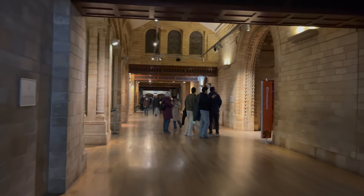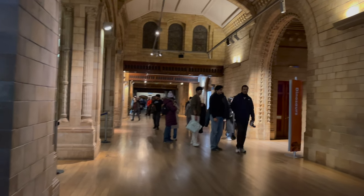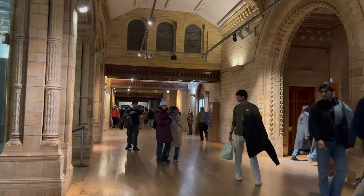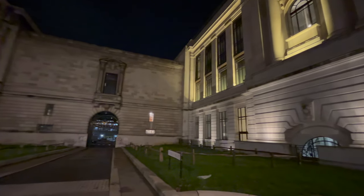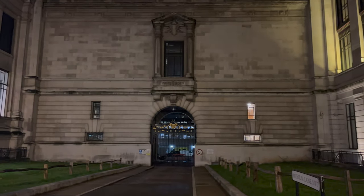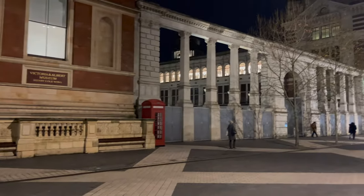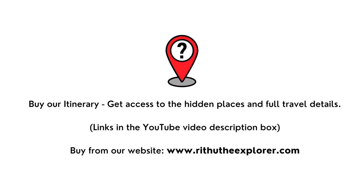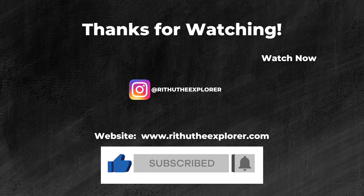And that wraps up our incredible journey through the Natural History Museum in London, a place where history comes to life and the wonders of the natural world are around every corner. From the mesmerizing blue whale to the fascinating dinosaur exhibits, it's been an adventure that's not only educated us but also left us in awe. Have you had a chance to explore the Natural History Museum? Share your experiences in the comments below. Don't forget to hit that like button, share with friends, and subscribe for more travel adventures. Keep exploring and stay curious — thanks for watching.